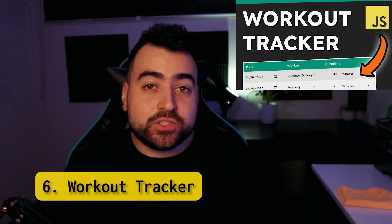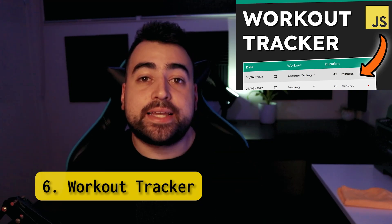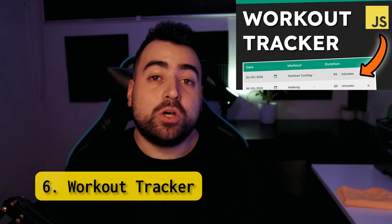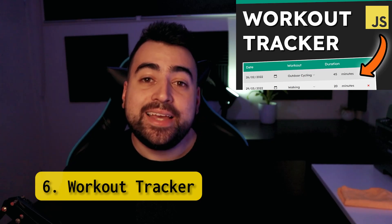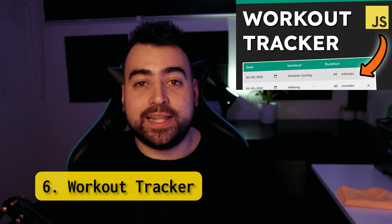Workout tracker. This project involves using HTML, CSS, and JavaScript to build a spreadsheet-like application that tracks physical workouts. Topics covered include local storage, DOM manipulation, syncing data with a view, and JavaScript classes.